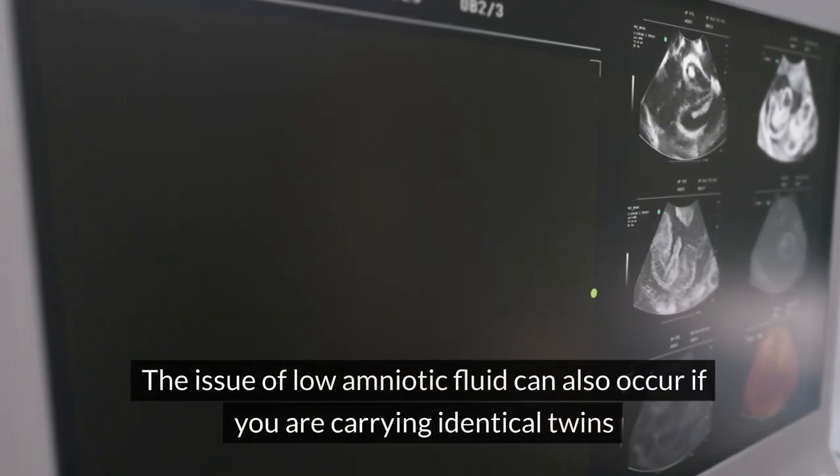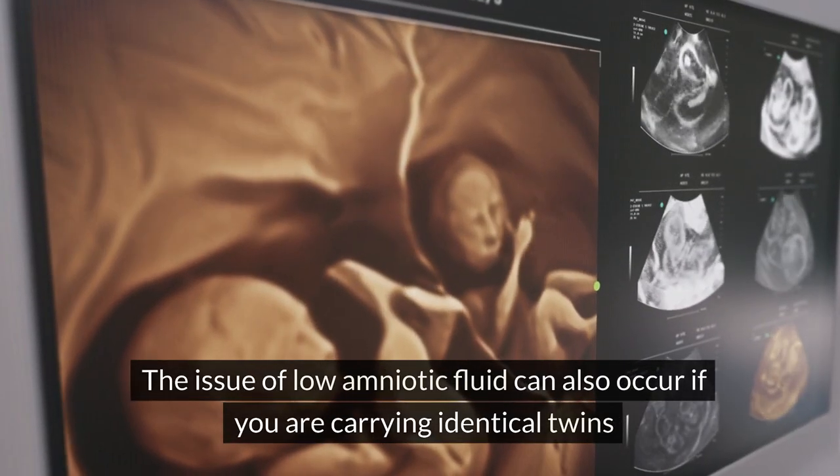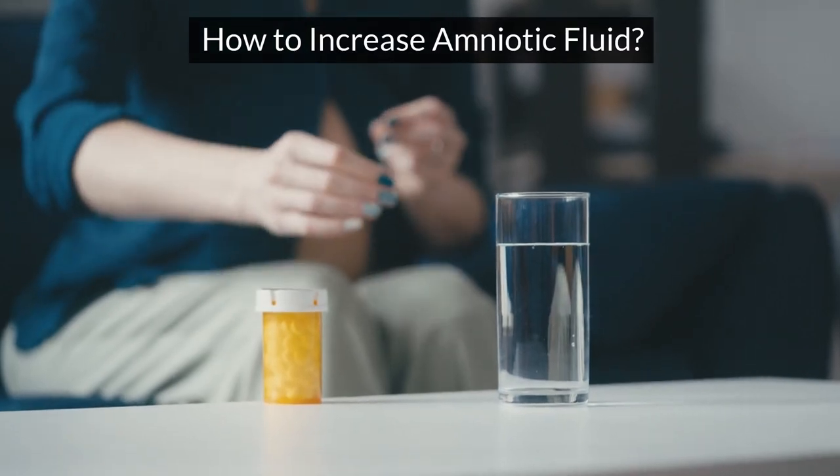Identical twins: the issue of low amniotic fluid can also occur if you are carrying identical twins.